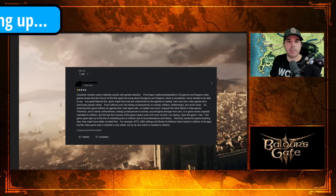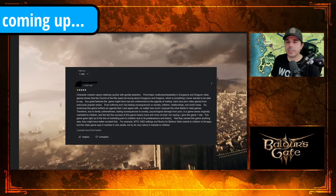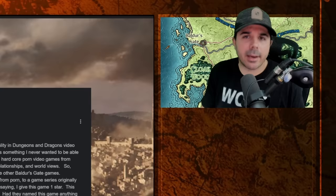Now if a studio makes Dora the Explorer or Blue's Clues into an RPG next year and it takes place in a brothel, yeah we got a little bit of a problem, but Baldur's Gate — come on dude.